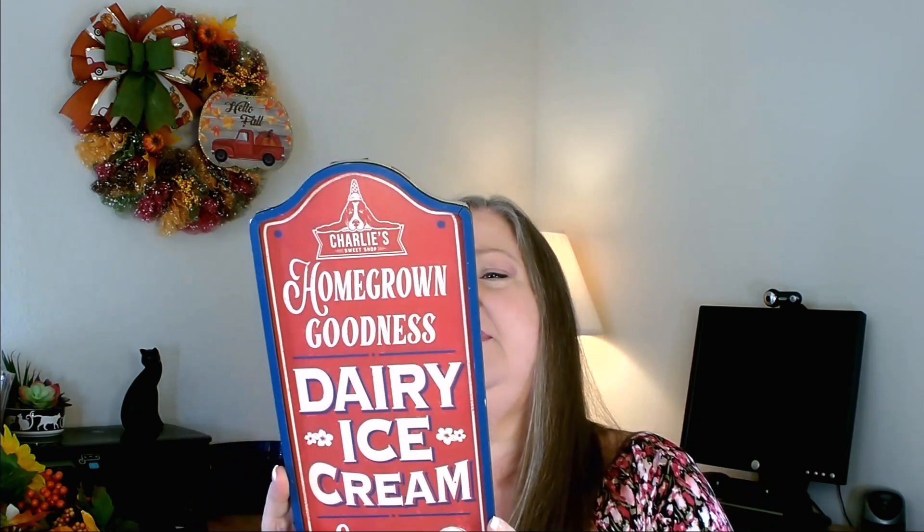The last thing I picked up was a sign I thought was absolutely gorgeous. I wanted to do an ice cream wreath but didn't get around to it, so I'll save it for next year. It was $5.96 and it says 'Homegrown Goodness — Dairy Ice Cream Served Here — Charlie's Sweet Shop.' It's from the Pioneer Woman collection. I thought it was so pretty.